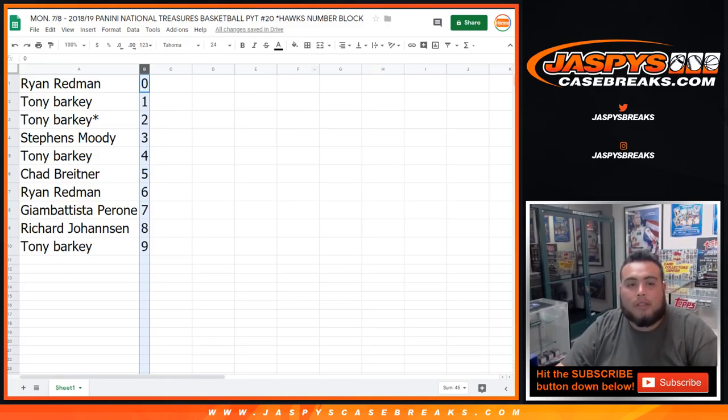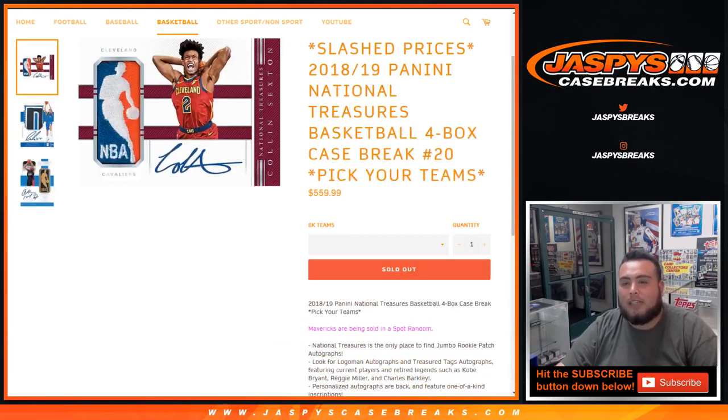All right, I'm going to close the trades — I don't think anyone is going to trade. Coming up next is National Treasures Basketball, four box case break, pick your team's number 20. Appreciate it.